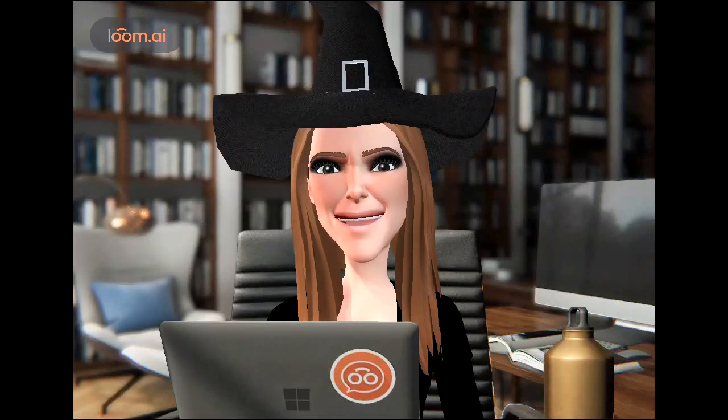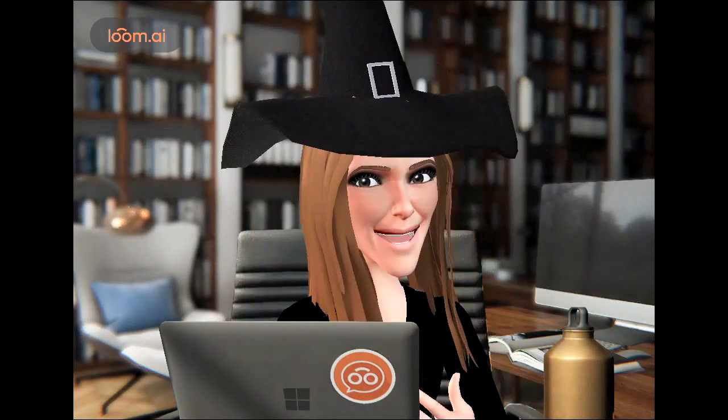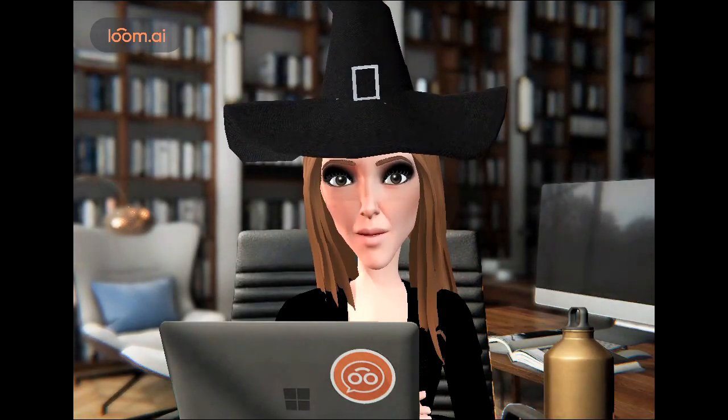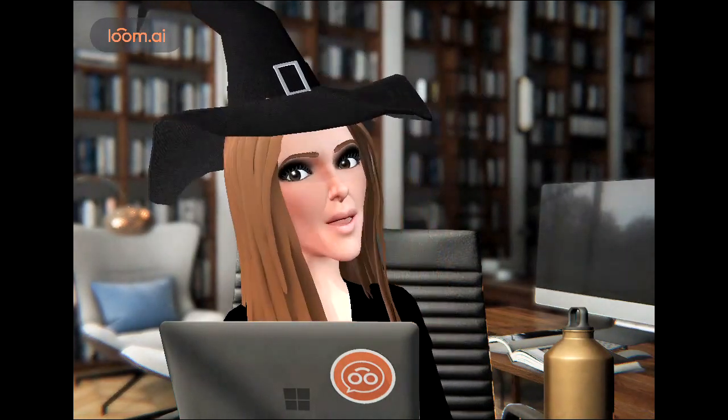Hey housewives, it's Diana O'Brien, your recruiter, and I need your help. As you know, we're starting these new virtual reality class sessions, and I want your opinion basically on the avatar itself, and I also want to try playing with some different backgrounds.